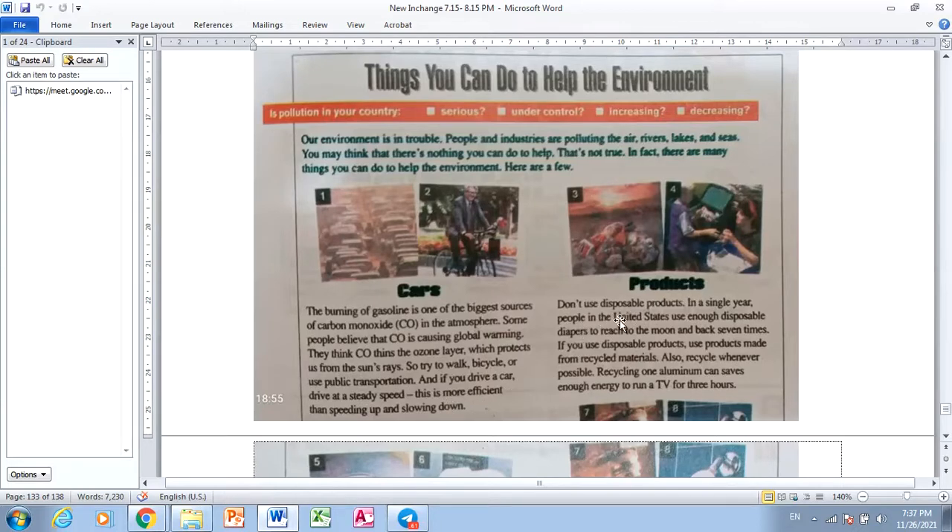Products. Don't use disposable products. In a single year, people in the United States use enough disposable products to reach to the moon and back seven times. If you use disposable products, use products made from recycled materials. Also, recycle whenever possible. Recycling one aluminum can saves enough energy to run a TV for three hours.